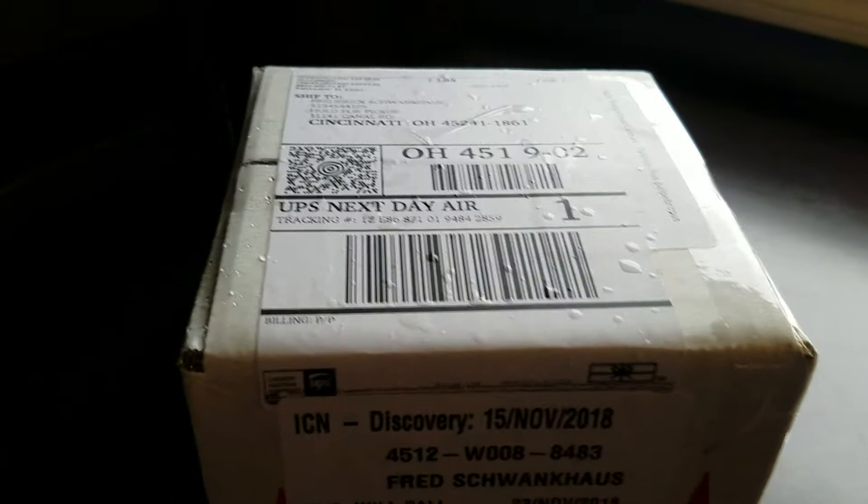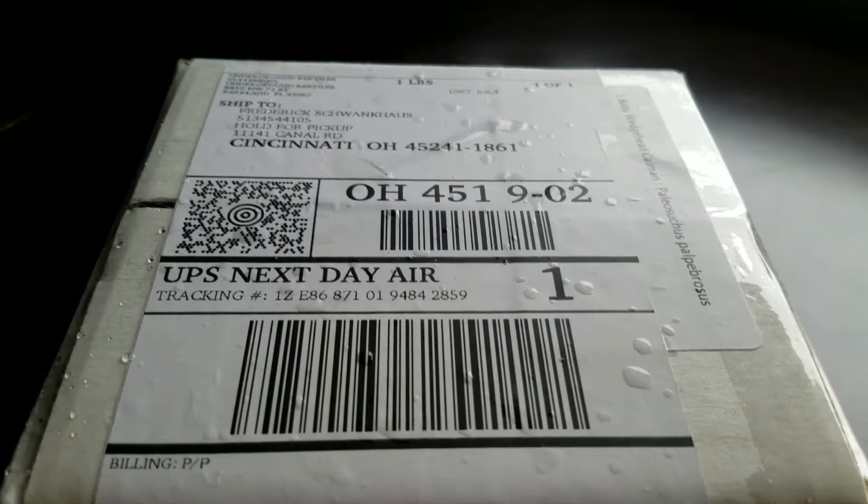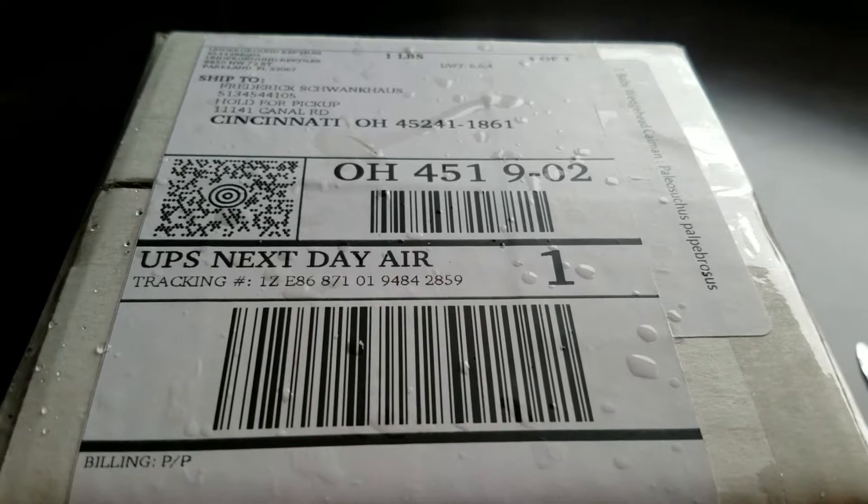I got my dwarf caiman in today. I ended up going with Underground Reptiles instead of Backwater Reptiles — after reading reviews and everything, I just didn't feel comfortable purchasing from them.